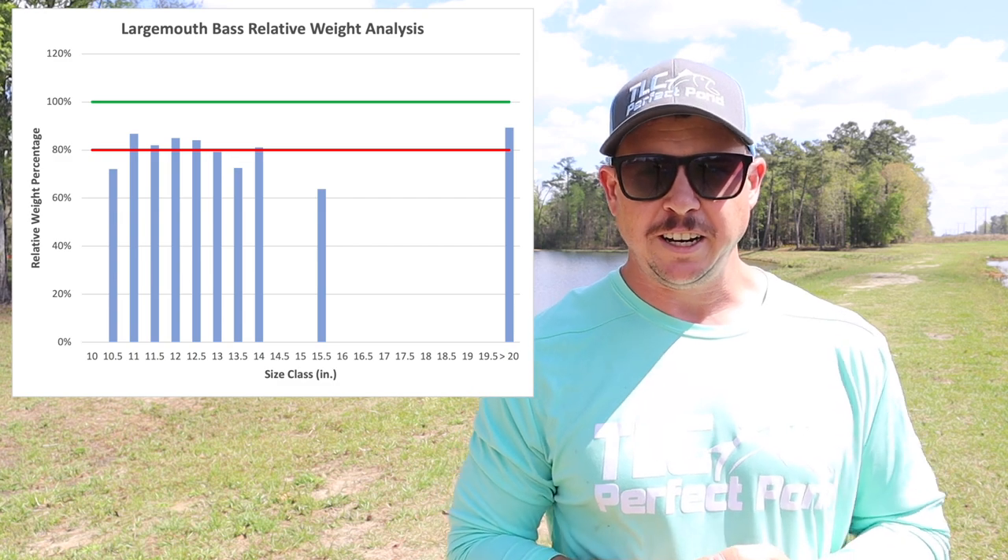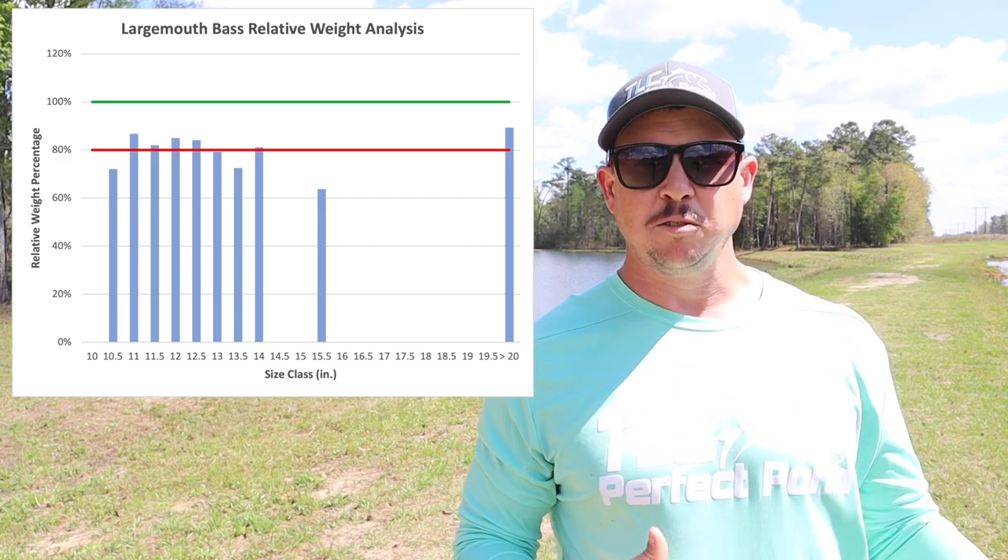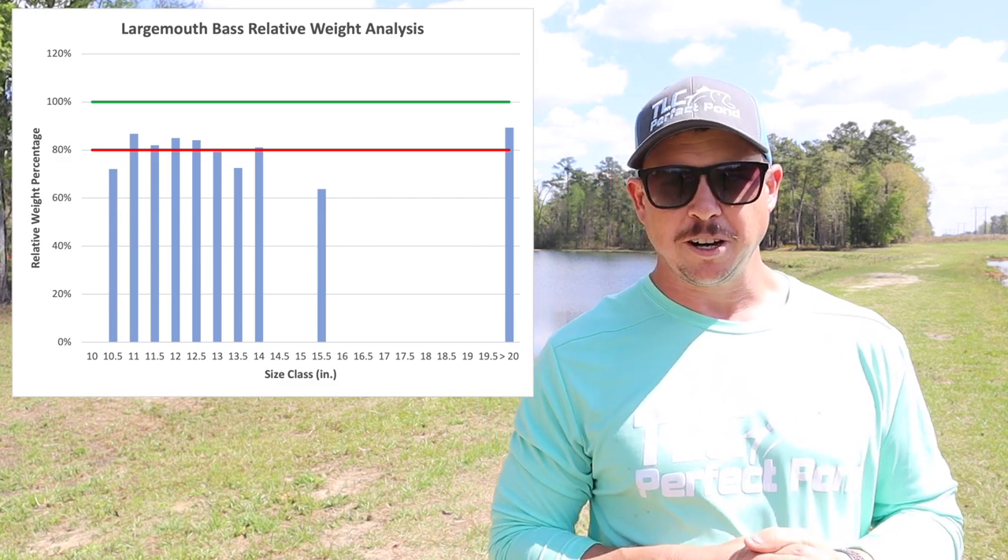We noticed there were some gaps in the size distribution of the bluegill, and most of those issues were actually seen in the pond behind me here — what we're calling pond number one — which is the larger of the two ponds. I'll throw this figure on the screen so we can look at the relative weight percentage of the bass that we caught.